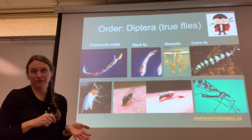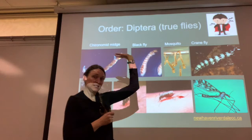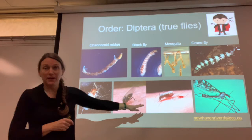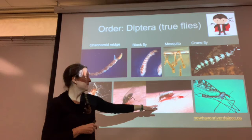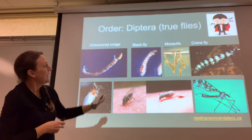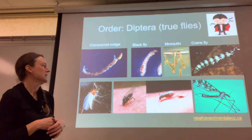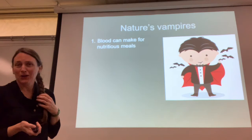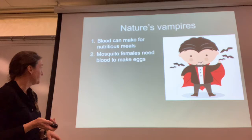Mosquito larvae are dangling from the surface tension of the water; they breathe through a respiratory tube connected to the air. You've only ever been bitten by female mosquitoes — female black flies and female mosquitoes need a blood meal to produce eggs; the males don't bite. The males are actually pollinators. Crane flies — like a skeeter eater — are those big guys that bounce around your ceiling. As larvae they can be huge and squishy. These are some of nature's vampires; the blood makes for very nutritious meals.